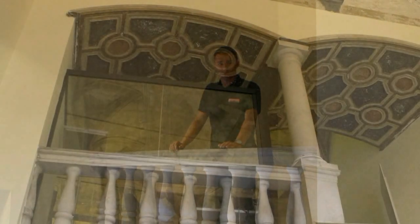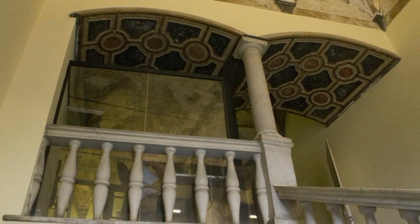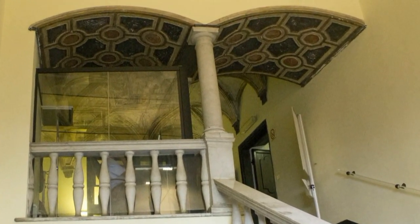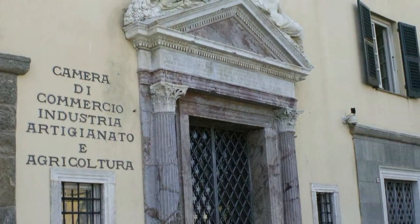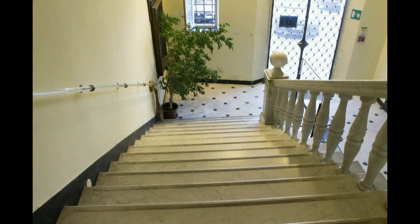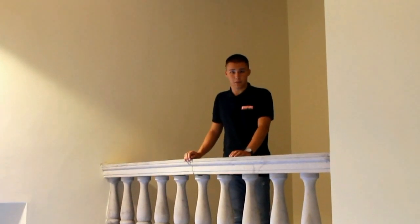Nel corso del 600 e del 700 l'edificio cambierà proprietario molte volte. Nel 1810 si ha notizia di una totale imbiancatura degli affreschi, ancora testimoniata su quelli del pian terreno. Infine, durante la ristrutturazione degli anni 50, viene aggiunta l'ultima parte della scala che conduce al livello della Darsena Vecchia, diventando quindi nuova entrata principale al posto di quella di Via Quarda Superiore.